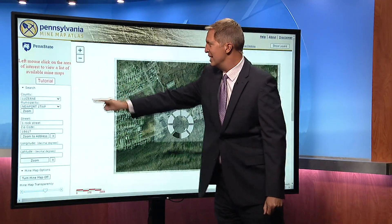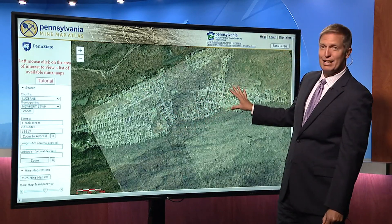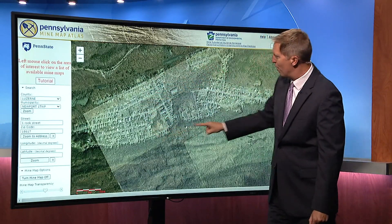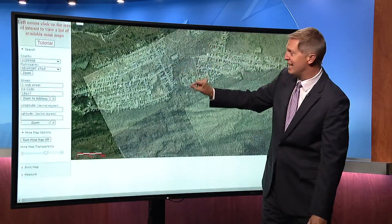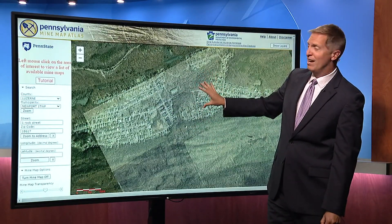When we zoom this out, this is the Glen Lyon area with that same map. There are all the neighborhoods that you see. Here's the mine map overlaid. All those little lines you see in here — those are all mining shafts that were done underground.